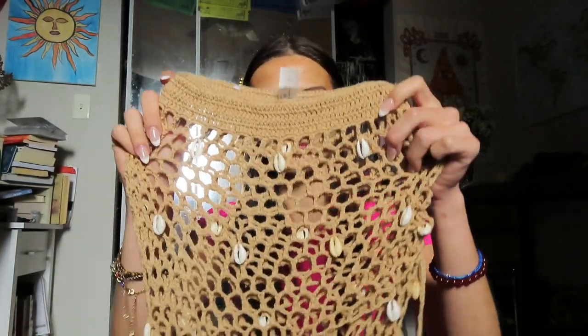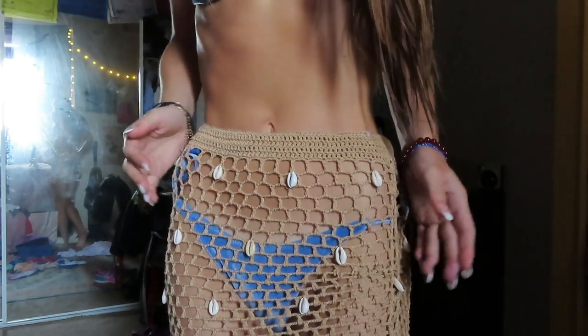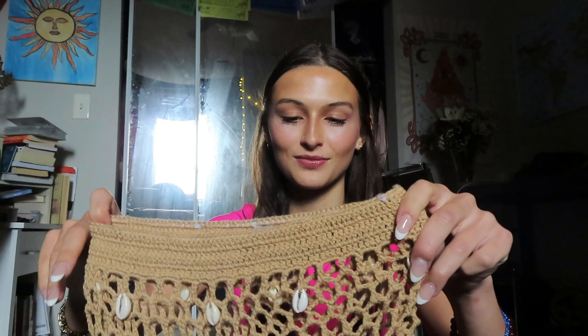Next is along the same lines as that first top — it's this skirt cover-up that has these shells on it. I love it. I am so excited to wear this. I got this off of Amazon and I literally cannot wait.